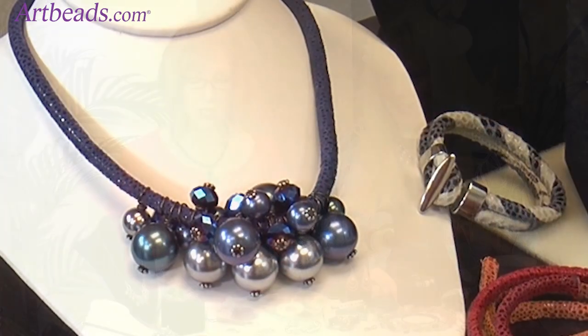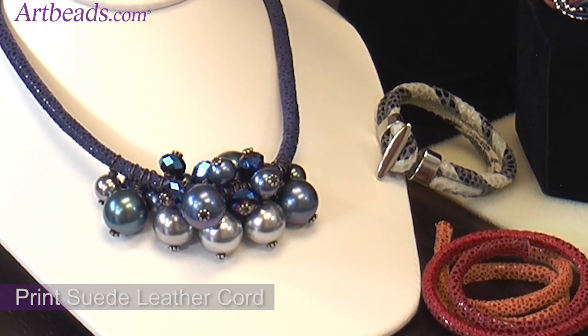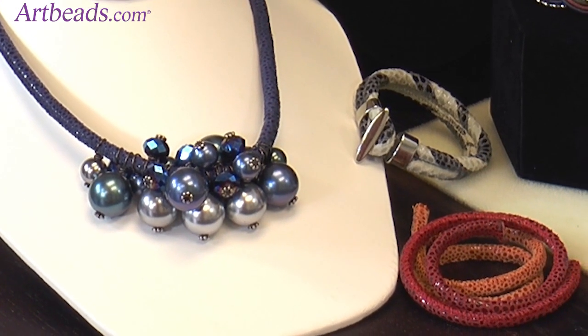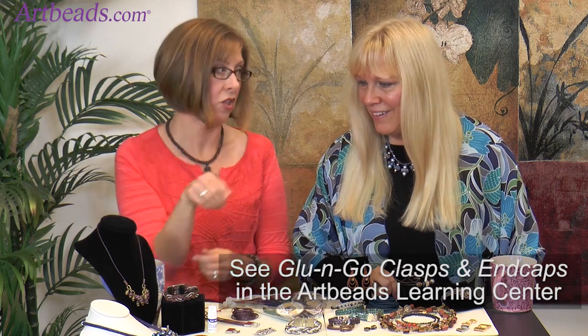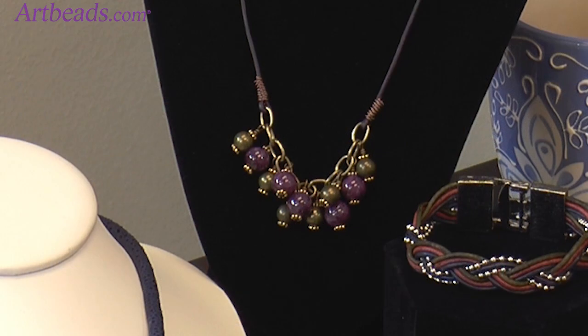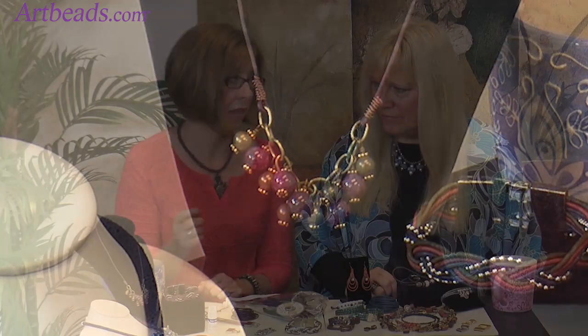This blue necklace uses a stitch suede with a pebble print — I love the way it has shiny and matte together. It has a cotton core so you could also stitch onto it, and it comes in lots of colors. You can embellish it many ways; this one is simply glued at the clasp. Then this other piece combines stones and metal beads with leather cord using wire wrapping at the front.